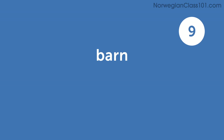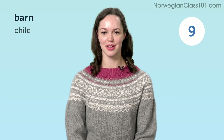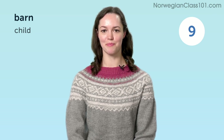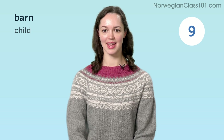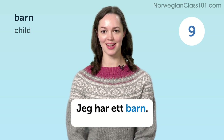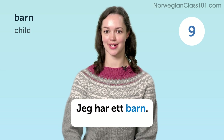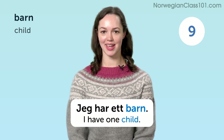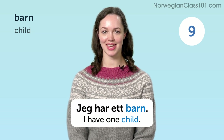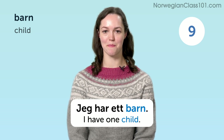Barn. Child. Jeg har et barn. I have one child.